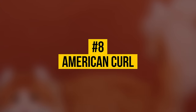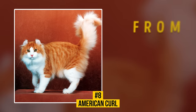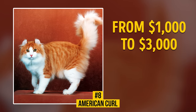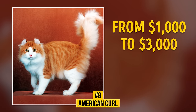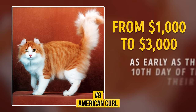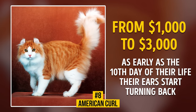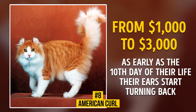Number 8: American Curl. You can join the American Curl admirers for $1,000 to $3,000. This breed was developed in California in 1981. The newborn kittens can hardly be told apart from the adult cats, but as early as the tenth day of their life, their ears start turning back like little horns — a particular feature that touches hundreds of thousands of people around the world.